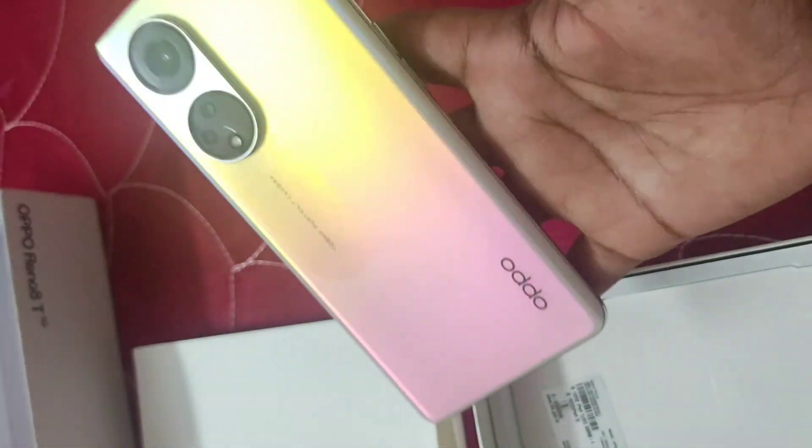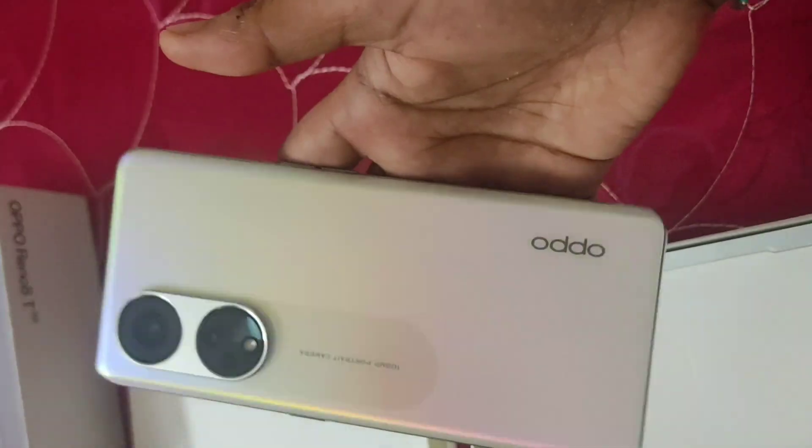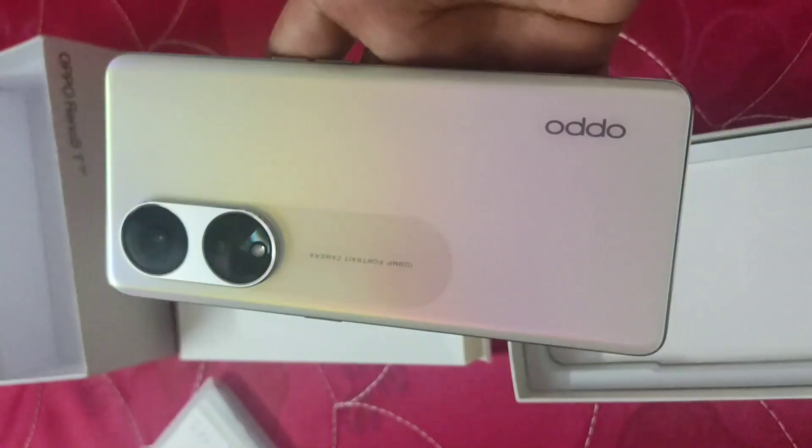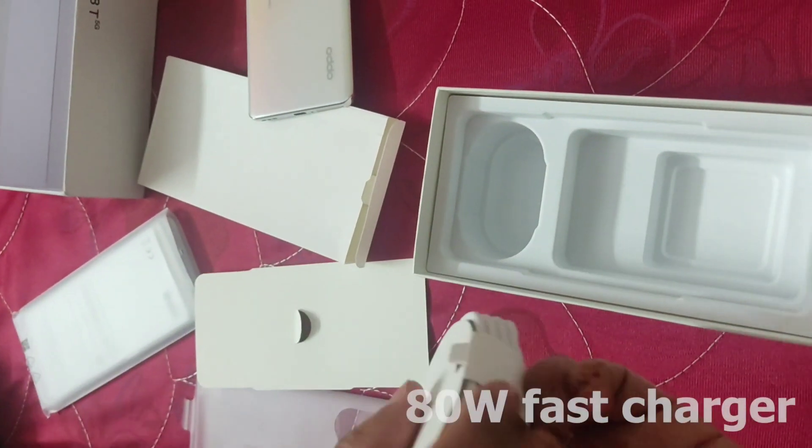This is a very lightweight phone. I don't like heavy phones, so this phone is very lightweight and you can easily carry it.